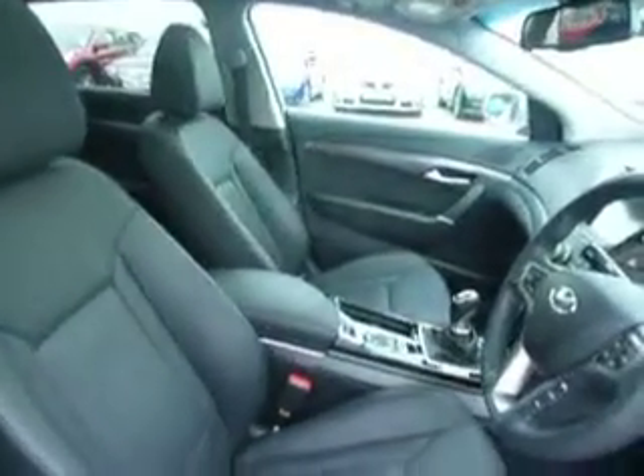If you have a look in the cockpit here, as you can see it's a full leather interior, with your multifunctional steering wheel with cruise control, and controls for your mobile phone. Bluetooth is standard, and it has colour satellite navigation with a reversing camera.